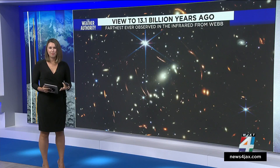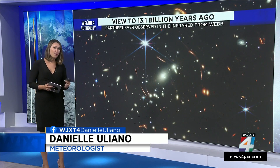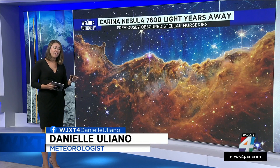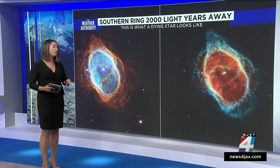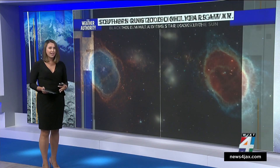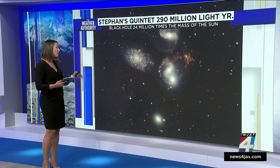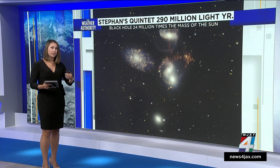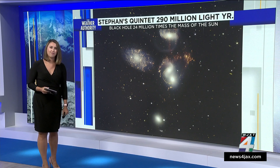We all saw these breathtaking photos from the Webb Telescope that took us back 13.1 billion years ago. One being the Carina Nebula, located 7,600 light years away, where the new Webb image shows previously obscured stellar nurseries. There are also photos in extreme detail of a star dying. And finally, a quintet located 290 million light years away, showing a black hole — which we can't see because it is a black hole — that is actually 24 million times the mass of the sun.